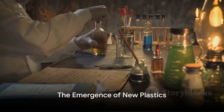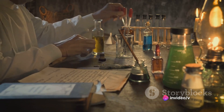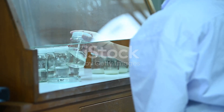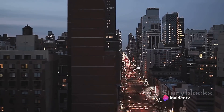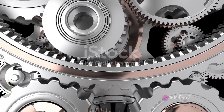Following the invention of celluloid, the development of new plastics took a significant turn. The year was 1907. A brilliant mind named Leo Baekeland was on a mission to find a synthetic substitute for shellac, a natural electrical insulator. The rapidly electrifying United States was in dire need of such a material. Little did Baekeland know, his invention was about to change the world.